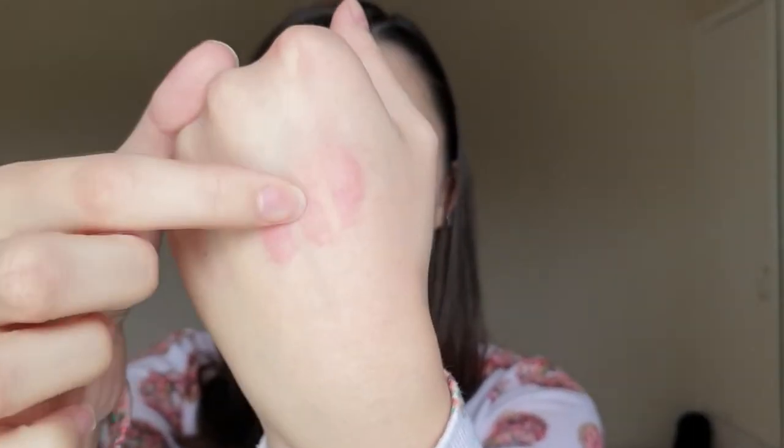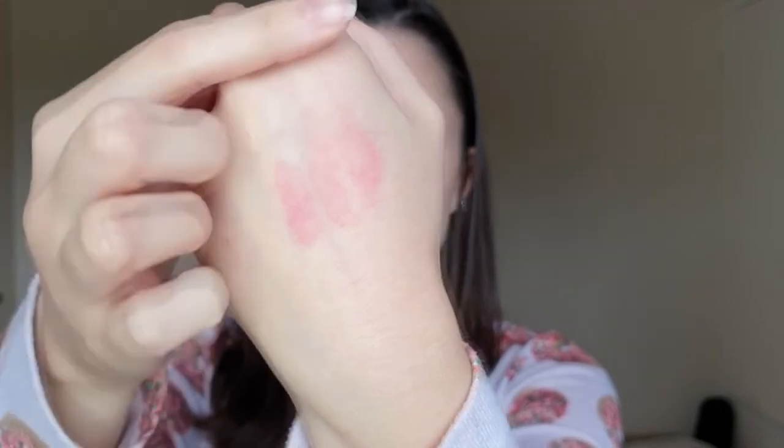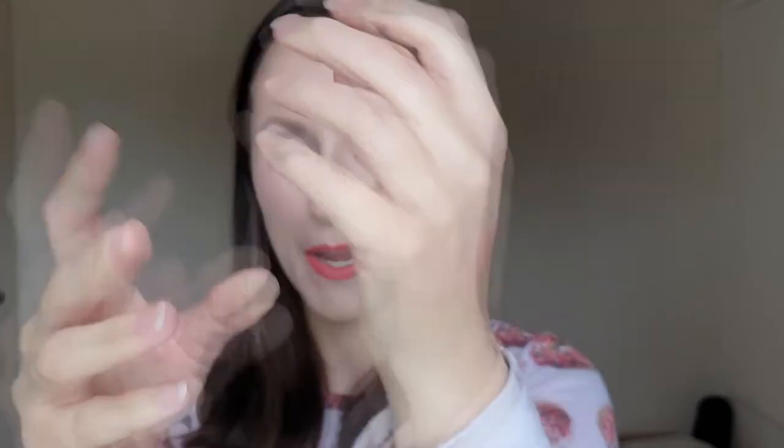Warning - it does stain a little bit. Just to show you how budge-proof this stuff is, I tried to wash these swatches off and I actually used an oil cleanser - the kind you put on dry skin and massage and then rinse off - and you could still see where the swatches were on my hand. So this is a really, really long-lasting formula. It does stain a tiny bit.